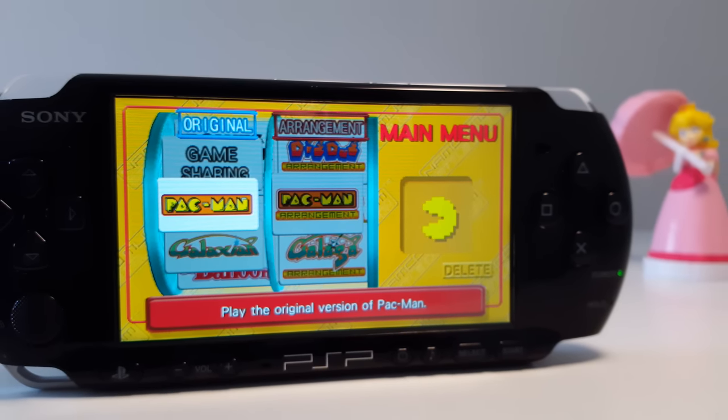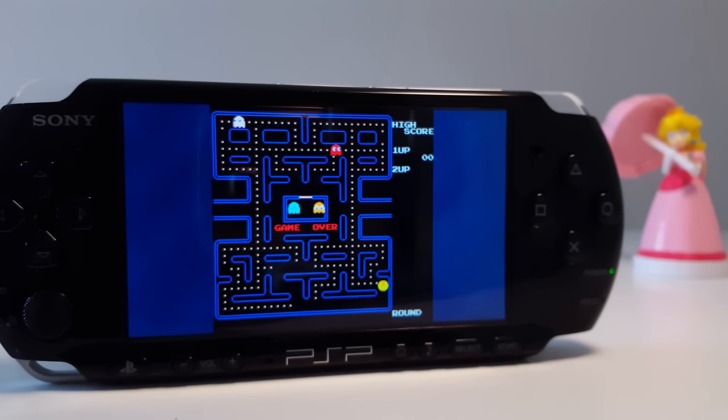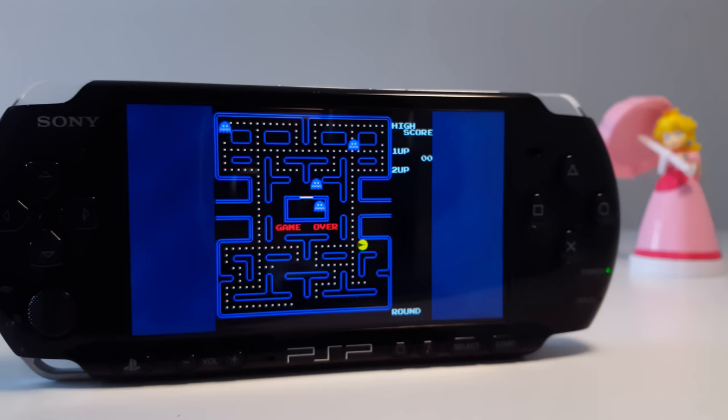PSP has tons of retro game compilations from Activision, Atari, Capcom, and even Sega. It's kinda unique in that way — like the dream of a retro gamer came true. Still to this day, no other console lets you play almost half of the entire history of gaming like the PSP does. And in my opinion, this reason alone is enough to own one in 2018.